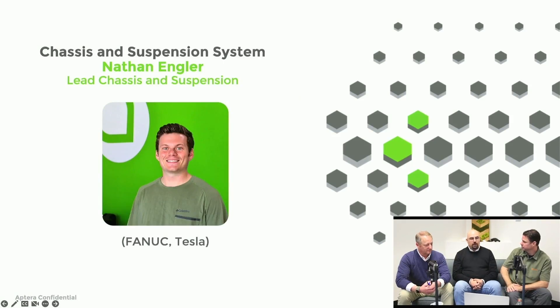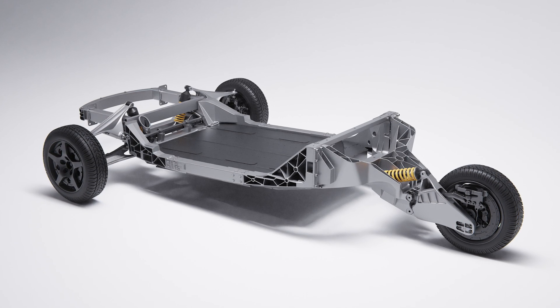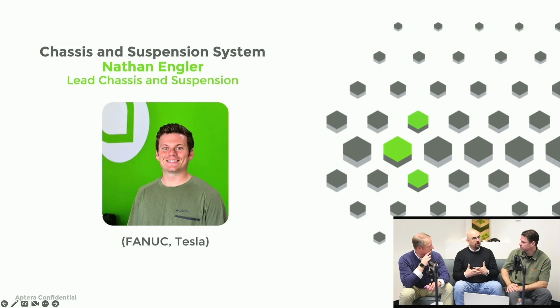Nathan Engler is heading up our chassis and suspension team. This team is responsible for developing the chassis and obviously our suspension system, and also going to morph into this new role of leading our validation, homologation, and testing team in the next few months.